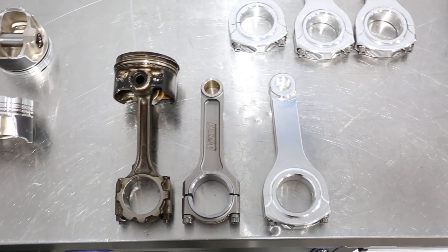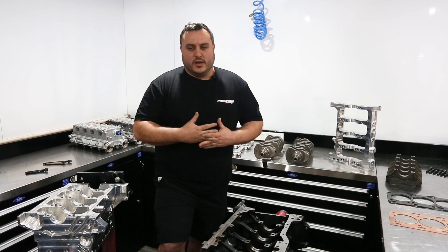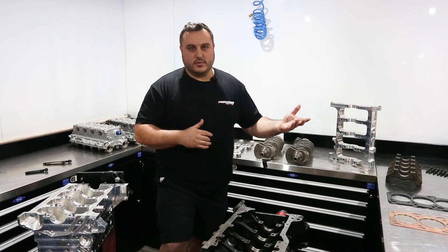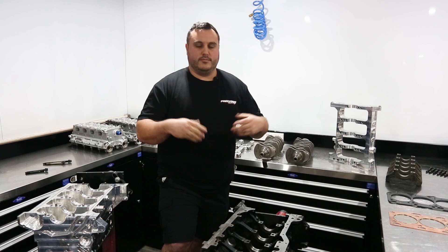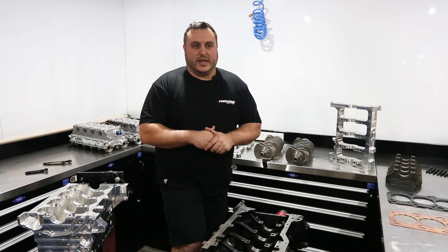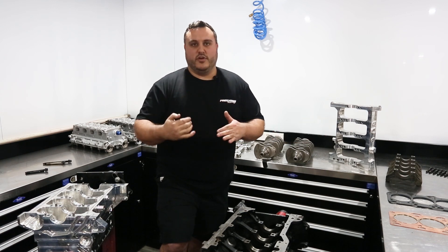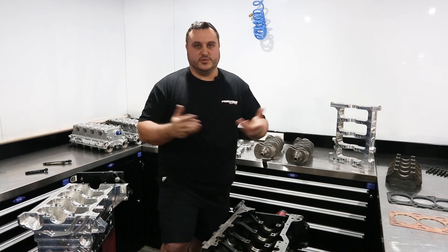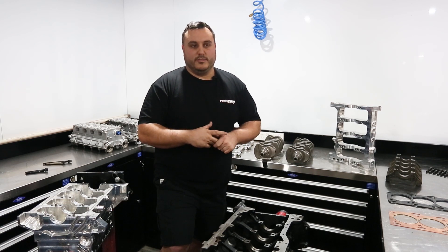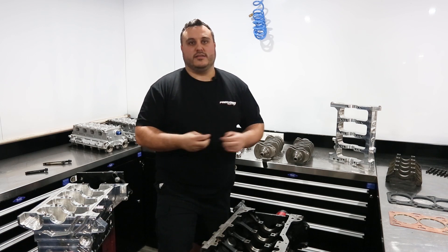Another really common question we get is: can I save money on an engine build and use a cheaper conrod? As soon as I hear that, I think why would you drop around $500 Aussie dollars to restrict the amount of horsepower or reliability an engine that costs 10 to 15 grand has? You've spent 10 to 15 grand, you've saved $500, and that whole engine now has reduced reliability. We won't offer it — we tell them otherwise. If they say they want to supply their own conrod, we won't assemble it, mainly because we know it's not going to be reliable.